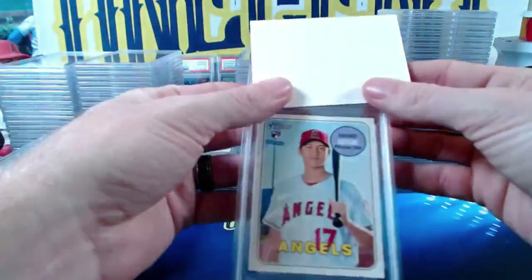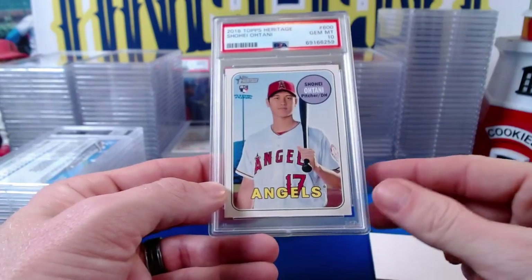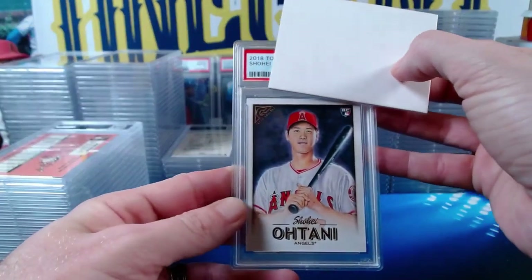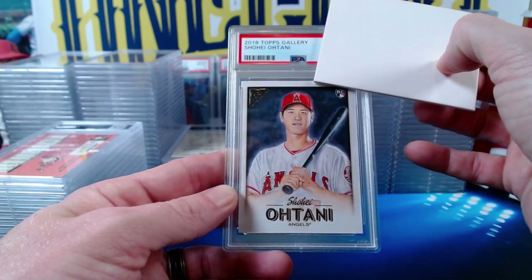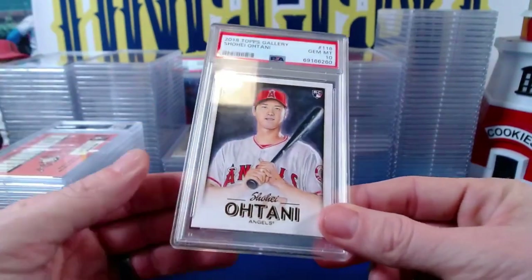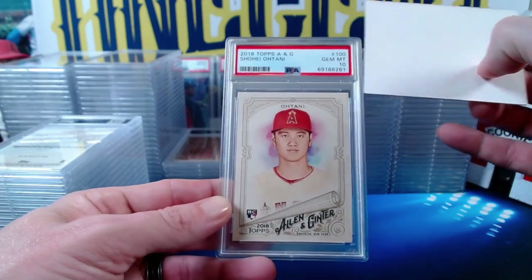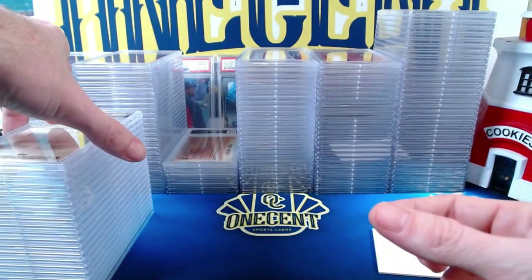The 2018 Topps Heritage Shohei Ohtani rookie base gets a Gem Mint 10 — nice gem Shohei rookie. Another Shohei from 2018 Topps Gallery — a retail set without many graded copies — also gets a Gem Mint 10. That's a nice low-pop gem. Then the 2018 Allen and Ginter Shohei Ohtani rookie card also gets a Gem Mint 10. Shohei is gemming up all over the place — congrats, Jeff.